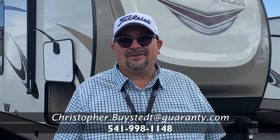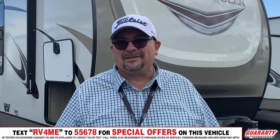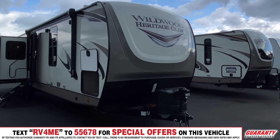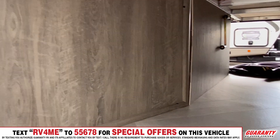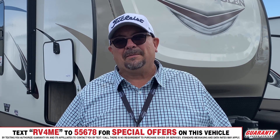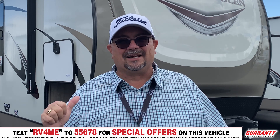Hey, everybody. My name is Chris at Guaranty RV in Junction City. I've got a really great trailer to show you. It is the Heritage Glen 2021 308 RL. RL stands for rear living. A lot of people like rear living because you back up to the view of the mountain, the stream — you can see through all these big windows. People love this, and you're going to love the inside. Let's go take a look.